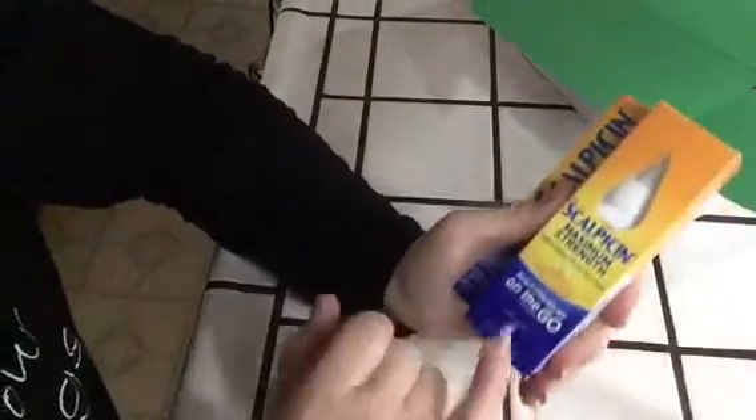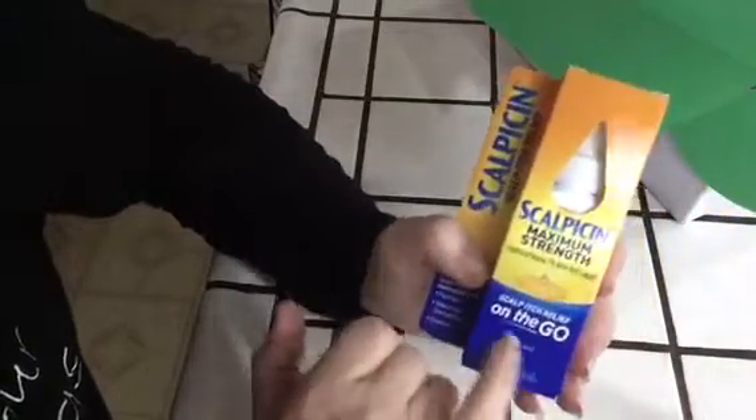Here's another new item for my husband: Scalp Itch Relief On The Go, Maximum Strength. We haven't tried this yet, but I don't even think you have to rinse it out. You towel dry your hair, apply to the scalp, and massage it in. You don't have to rinse it off, it sounds like, but I have to keep you posted. New item for him.